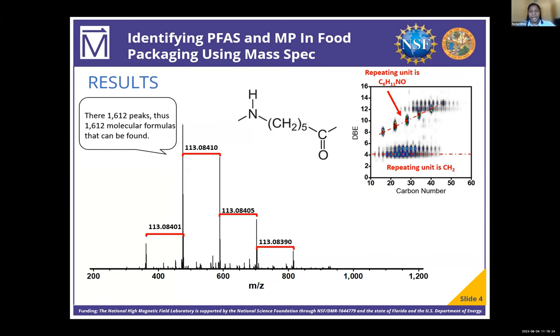Each of these spectra can be analyzed by looking for patterns, such as consistent peak differences, and using software to help determine molecular formulas and visualize the relationship between the carbons and the double bond equivalents. As you can see in the graph, there is an increase in DBE of 1 and an increase in number of carbons of 6, with a mass-over-charge difference of 113.084. This correlates to the plastic nylon 6.